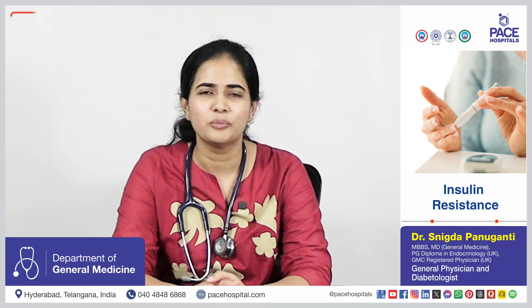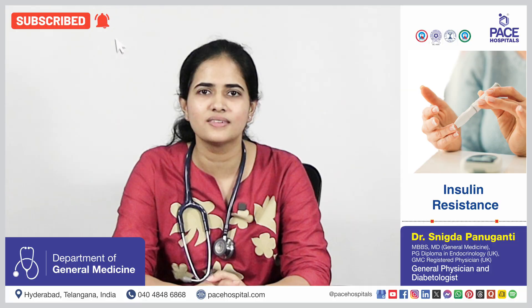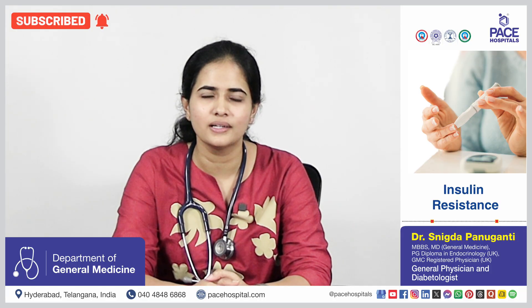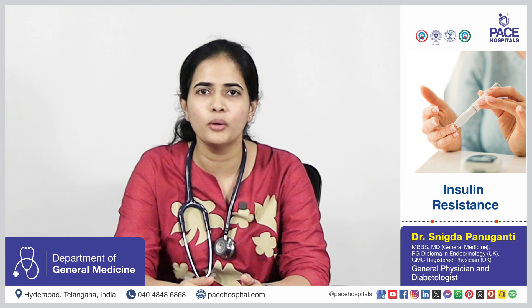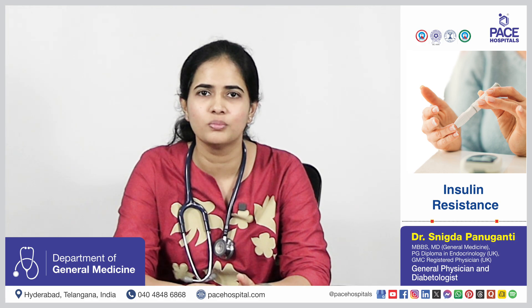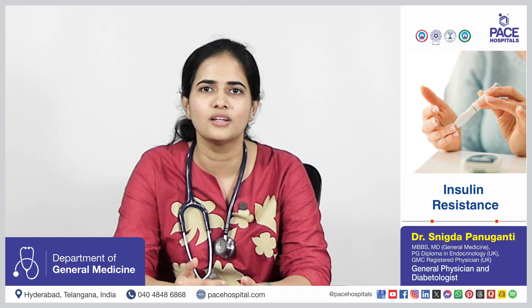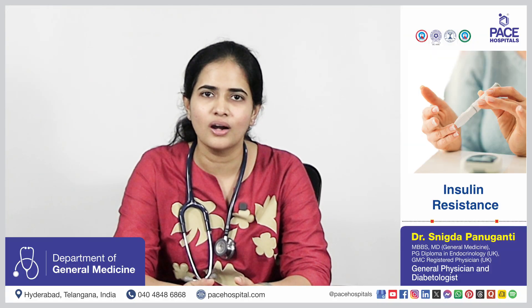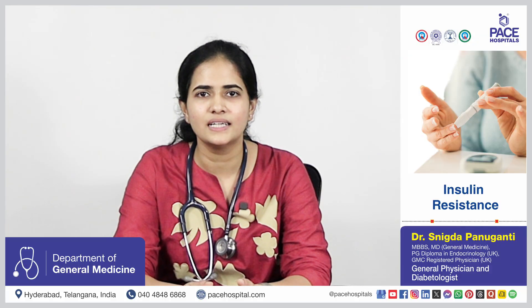Normally, insulin produced by the pancreas helps the cells to utilize the blood glucose. But when there is insulin resistance, these cells respond poorly to the insulin stimulus. So the pancreas produces more insulin to help maintain the blood glucose levels in the normal range. This is called compensatory hyperinsulinemia, and it is the earliest sign of insulin resistance.